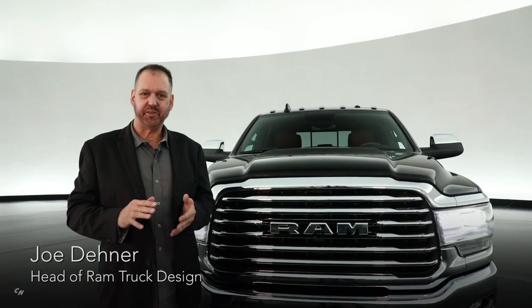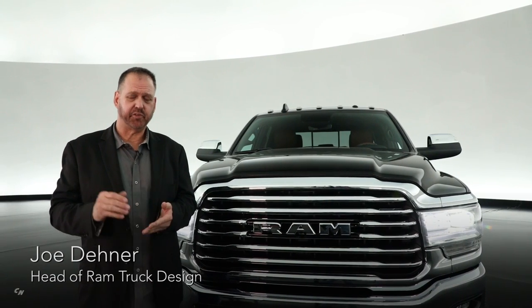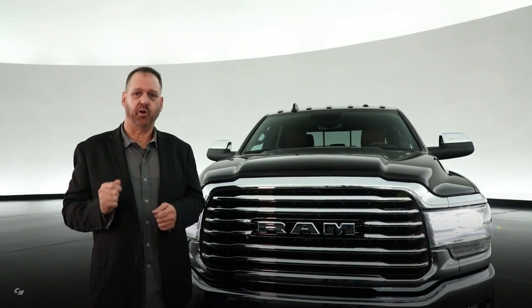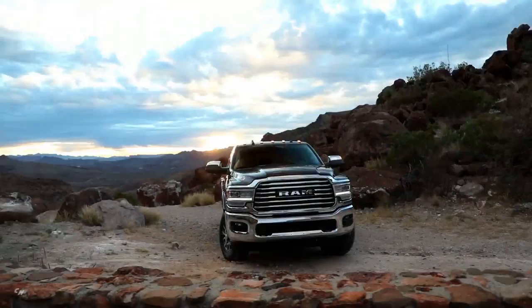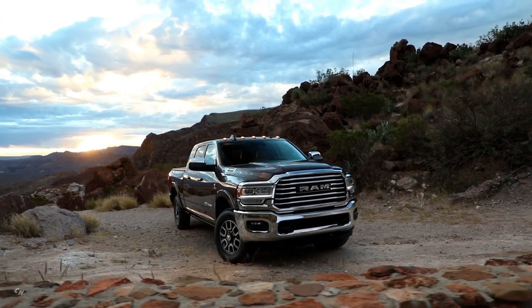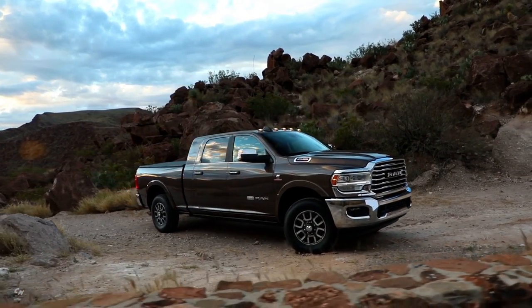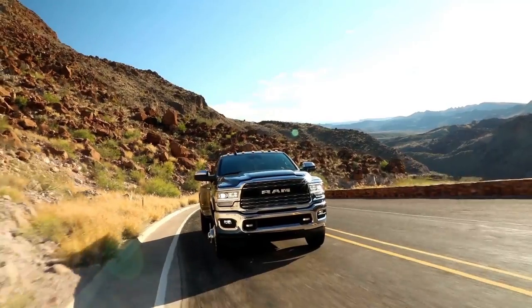With the all-new 2019 heavy-duty RAM, we've been able to integrate function and capability which our customers demand into an all-new design. One of the biggest design challenges was we wanted to preserve the big rig styling that's something very apparent in the RAM DNA. We also had some engineering requirements.